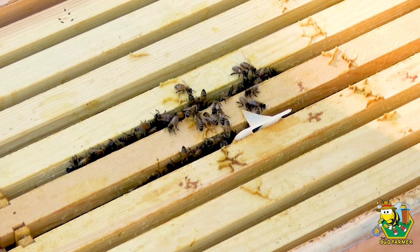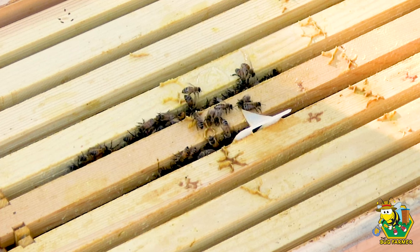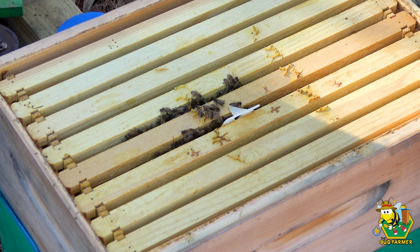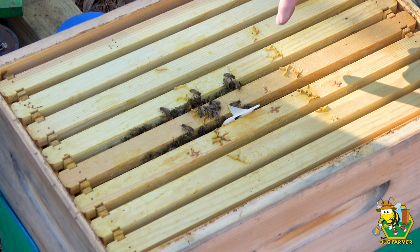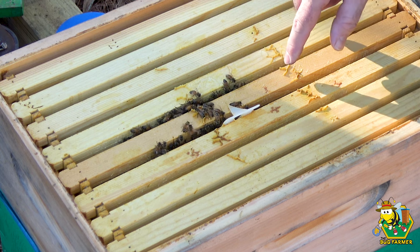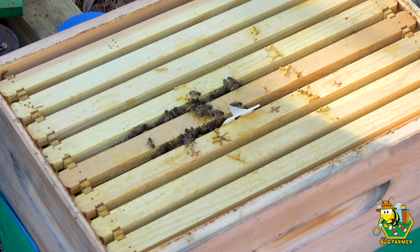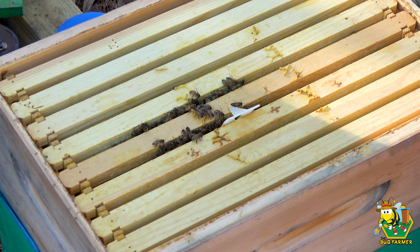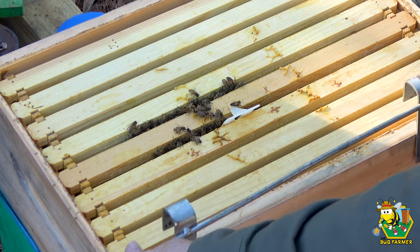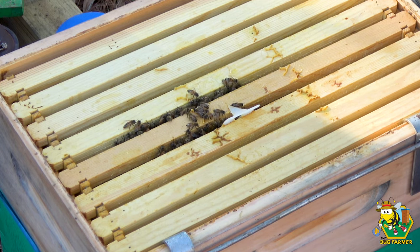We're just going to have a quick look and then we'll be out of here. These frames are all filled with capped nectar. I've got bees on these three — the cluster is right here. I really don't want to break the cluster apart. Let's pull out a couple of frames on the side and look down and see if the cluster extends down to the bottom.